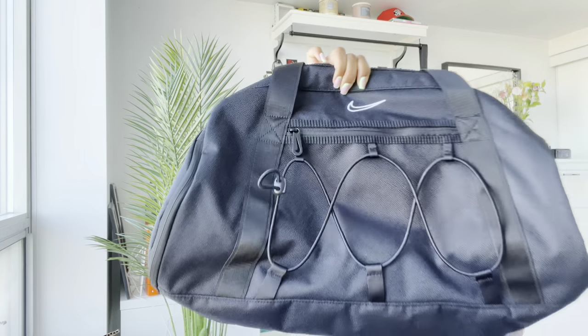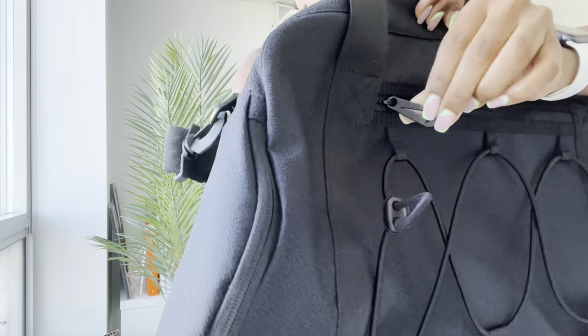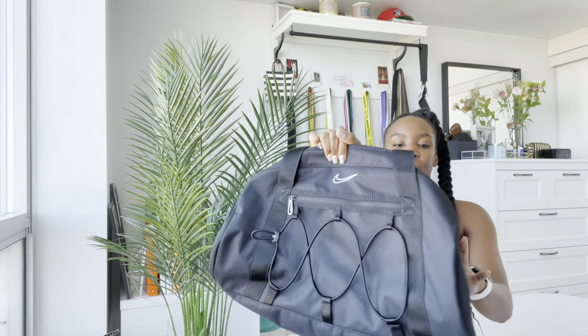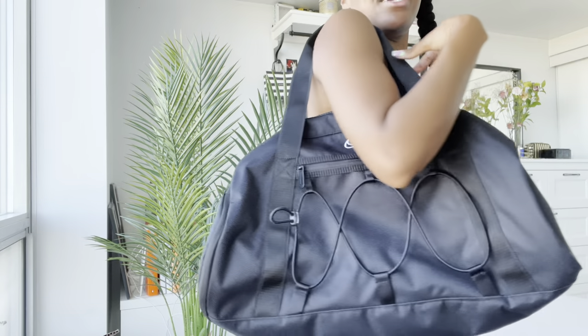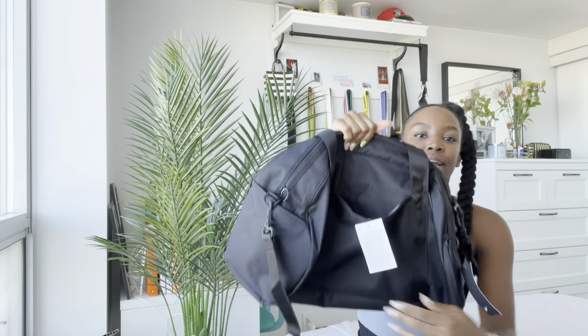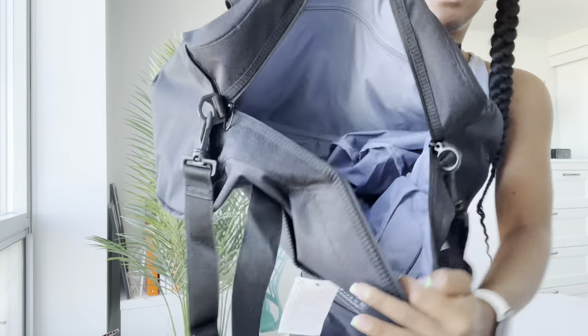It has the logo right here and then on the zipper it also has a Nike logo. You can see right here. And it has so many pockets — it has a pocket here for your shoes, then a water bottle pocket. And I like that the straps, you can put them together and they clasp like this. So it looks like that and I can wear it pretty much like that. I think it's so cute. It has a magnetic pocket so when you put it like that, it just closes.